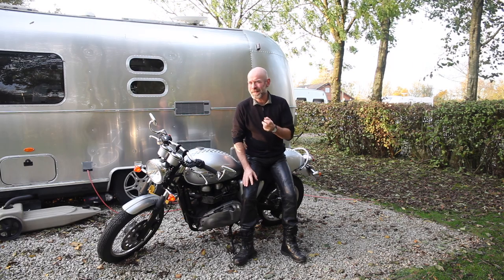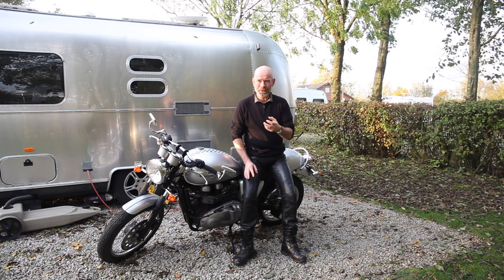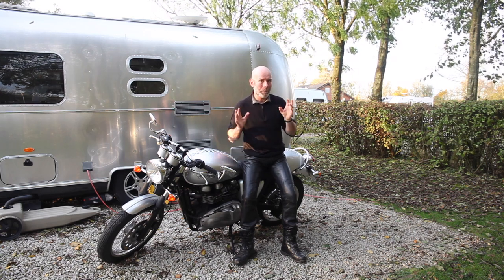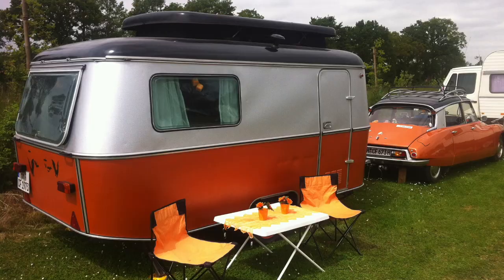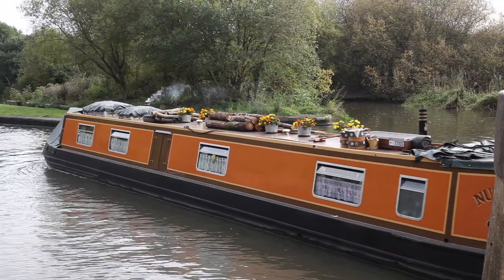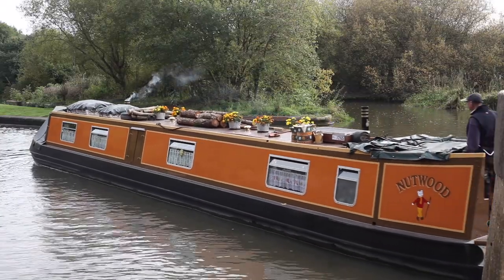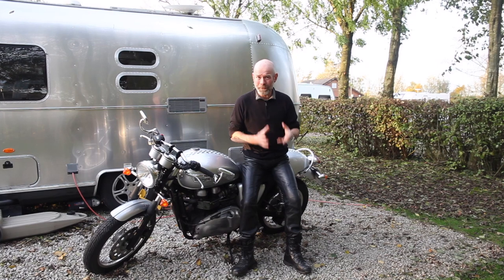A lot of people dream of quitting the rat race, living a simple life — or to use the modern terminology, a minimalist life — living in a small space such as a caravan, a motorhome, a canal boat, or simply downsizing to a smaller flat or studio apartment. I have been full-time touring in my Airstream for many years, and I was in caravans before that, so I thought I'd give you a tour.